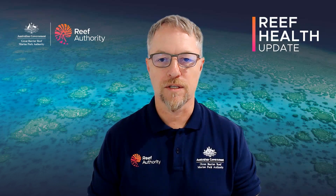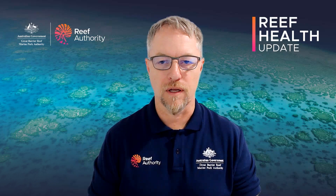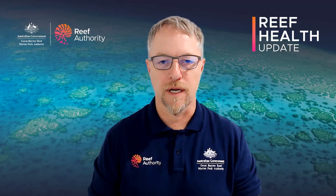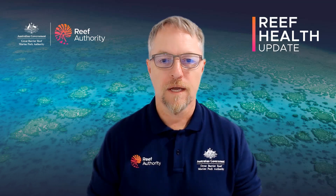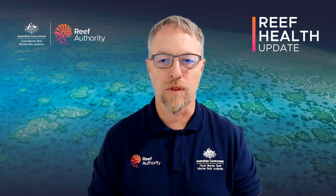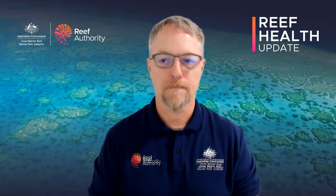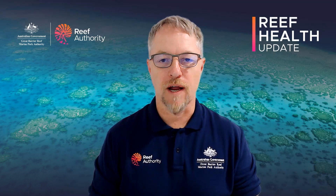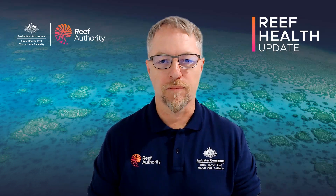We'd also like to acknowledge the challenges that this news brings to all of us at the Marine Park Authority and all of those that care about the Great Barrier Reef, including the communities up and down the Great Barrier Reef coast and the businesses that rely upon it. Our commitment remains to work with you to secure the best possible future for the Great Barrier Reef. While it's clearly under pressure, the Great Barrier Reef remains a vast, beautiful and biodiverse ecosystem, and we all have a role in protecting it for its long-term future.